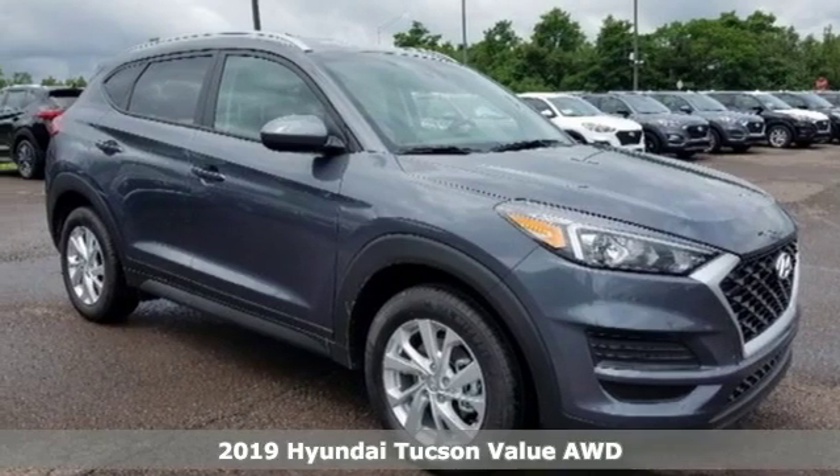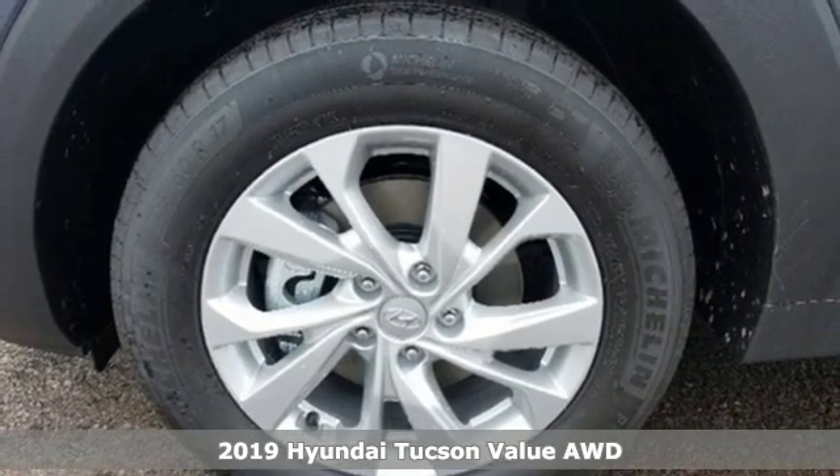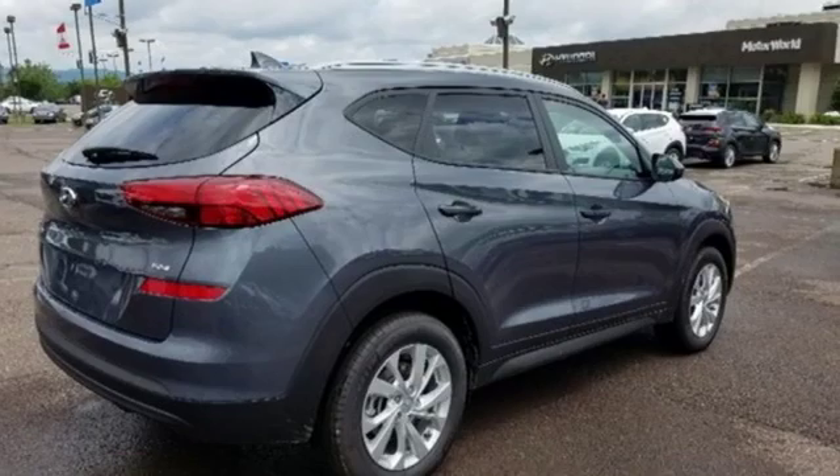It's a new 2019 Hyundai Tucson. Hyundai's attention to detail means a better driving experience for you. It comes with the features you need and better yet want.